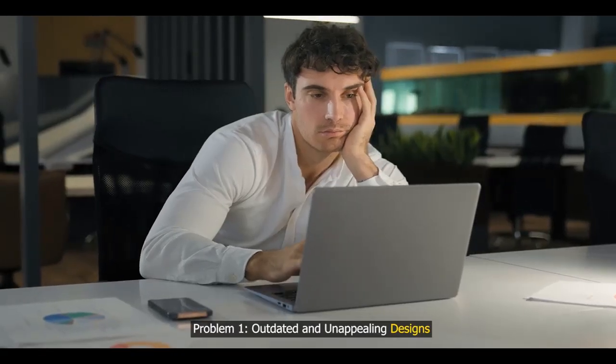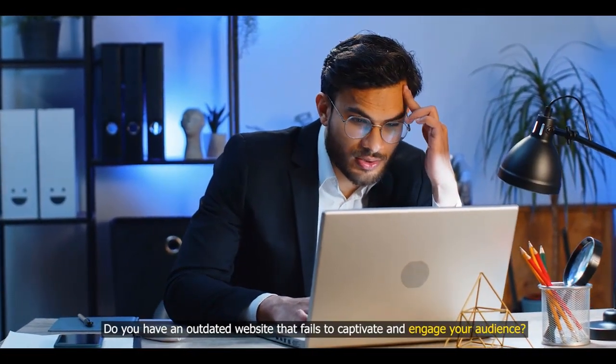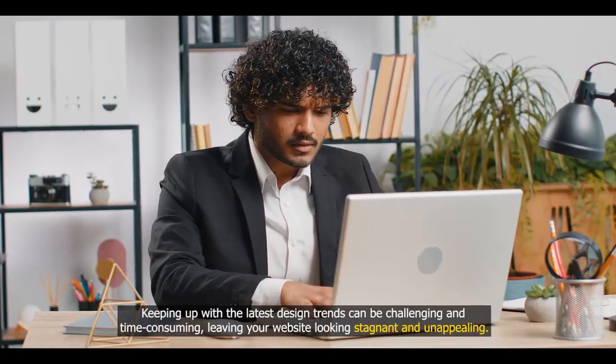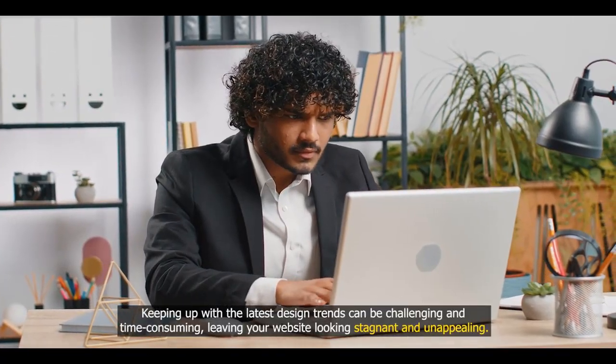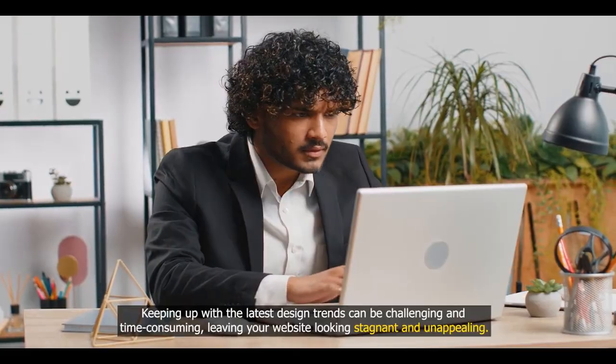Problem one: outdated and unappealing designs. Do you have an outdated website that fails to captivate and engage your audience? Keeping up with the latest design trends can be challenging and time-consuming, leaving your website looking stagnant and unappealing.